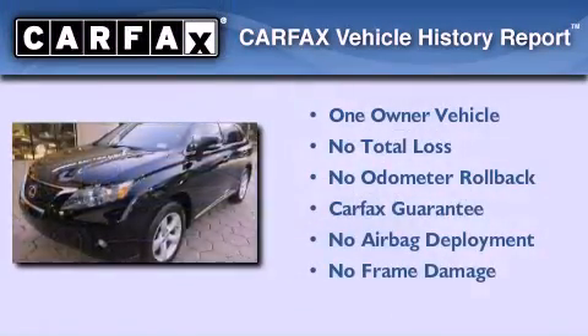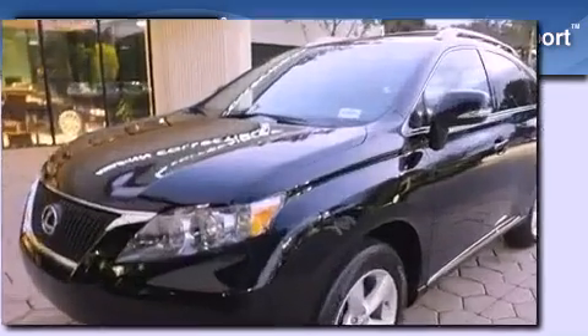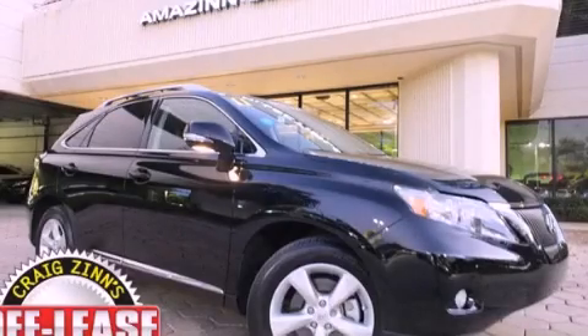This Lexus has had only one owner and it qualifies for the Carfax buyback guarantee. Call or visit us right now and arrange your test drive today.